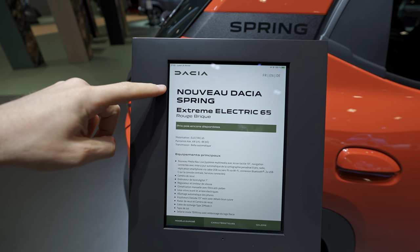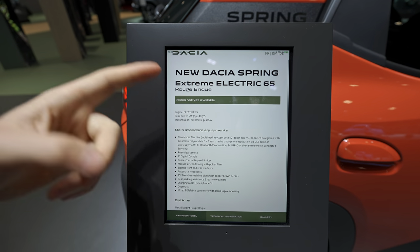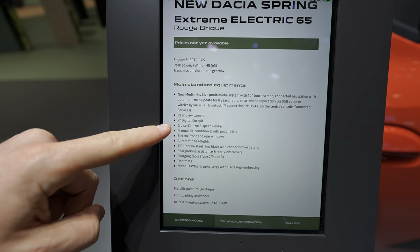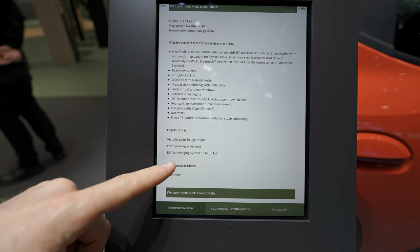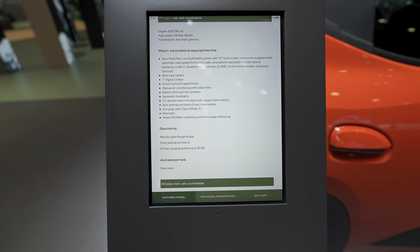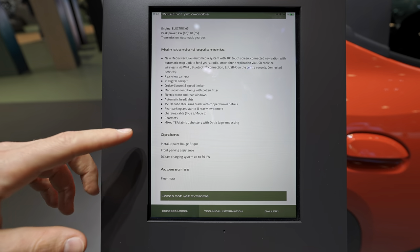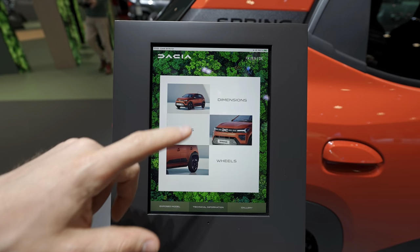Let me give you some technical data. This is the Extreme version with 65 horsepower, the most powerful version. It comes with a new 10-inch digital multimedia screen and a 7-inch digital cockpit. Optional features include DC fast charging up to 30 kW, vehicle-to-load capability to send energy to other electronics, metallic paint, and front parking assist.